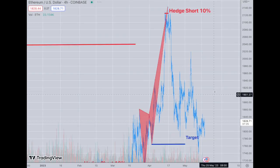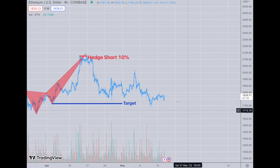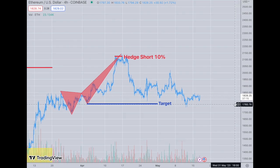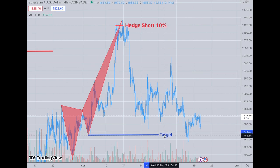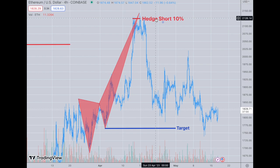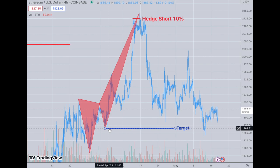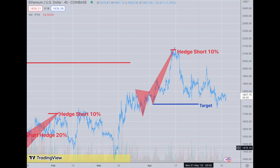Now let's go to some trades I've had recently. This one over here completed, as was noted in the chat room last week. Here's Ethereum — I had a 10% hedge short that I opened above $2120, basically in the $2120 range. My target was on this pattern, right down here in the $1760–64 range, and it hit there so I took off the 10% hedge. That trade worked out.